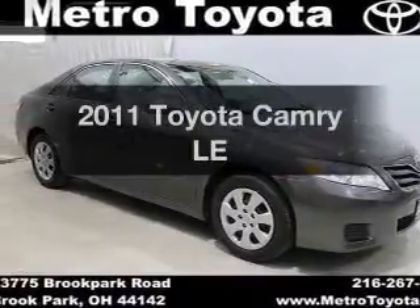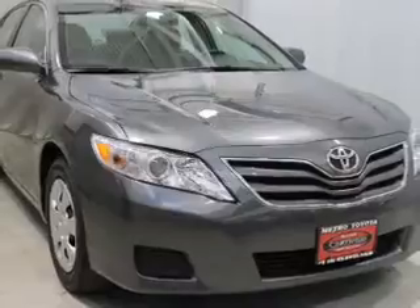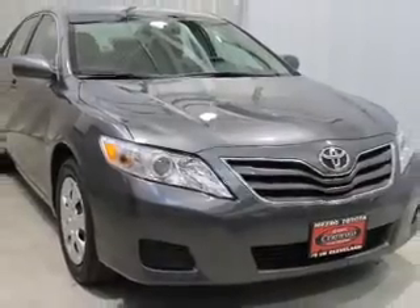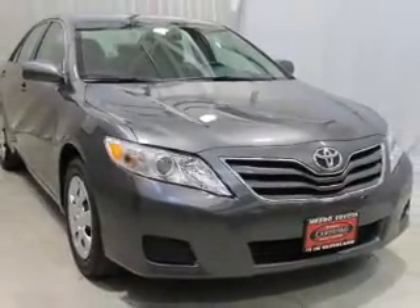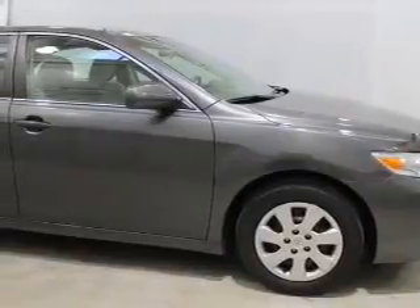Imagine yourself in this 2011 Toyota Camry. If you're looking for a first-rate auto, this one could be yours today. The powertrain includes front-wheel drive with an efficient four-cylinder engine driven by a six-speed automatic transmission.